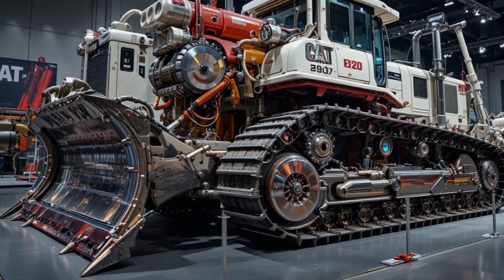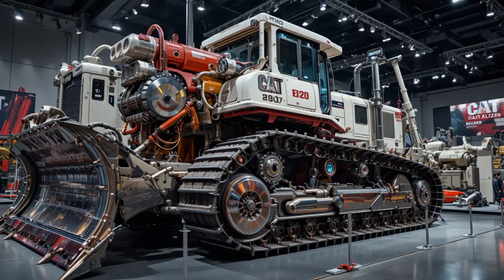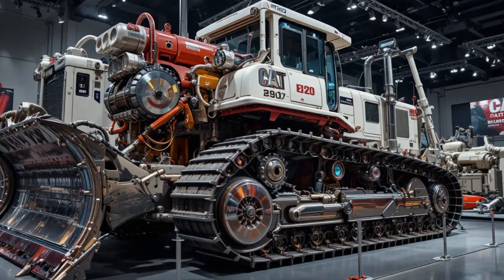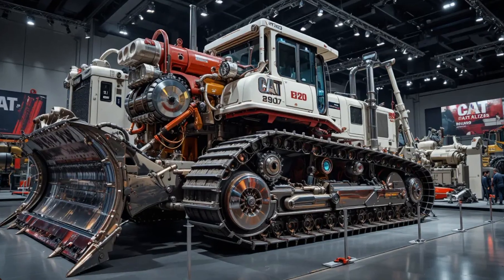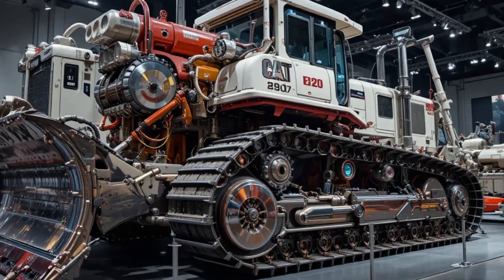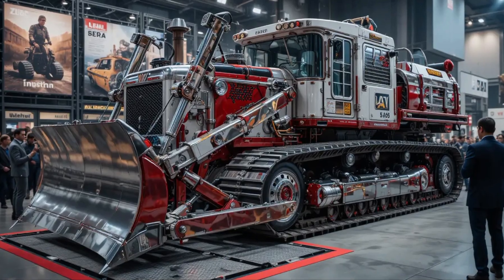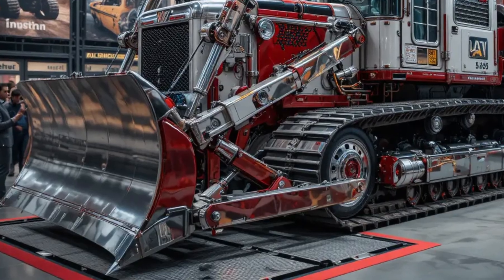The undercarriage system has been enhanced with high-tensile steel tracks and a next-generation suspension system, improving stability and reducing vibration across uneven surfaces. The blade system features increased lift capacity and precision control, making fine grading and heavy dozing smoother and faster than ever before.